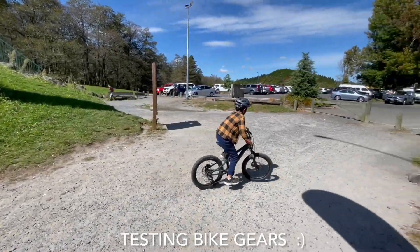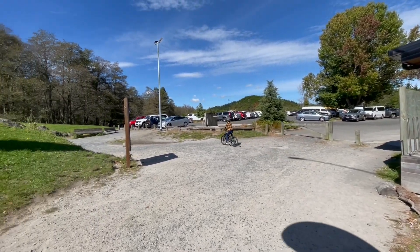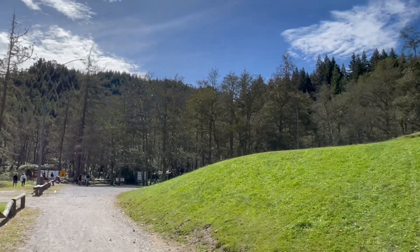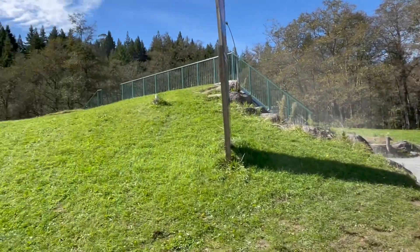We are testing out the mountain bike as we are heading to do the mountain bike trail. We tried the forest yesterday but it's fully booked. JJ is actually heading to the mountain bike. So dusty!